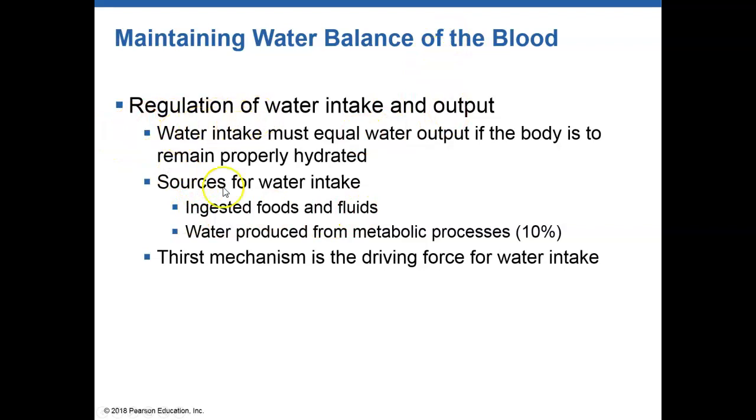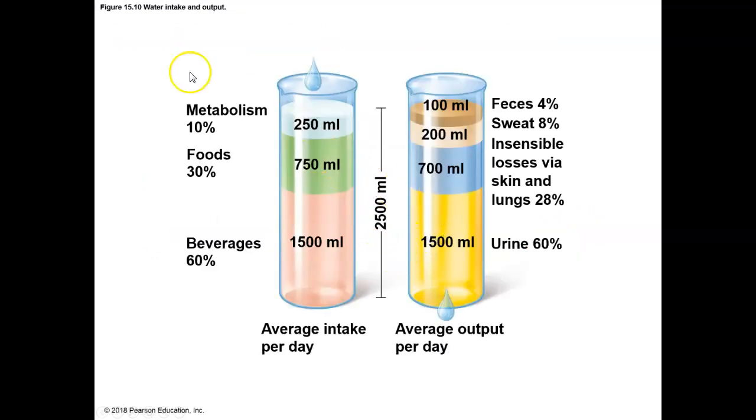How do we regulate water intake and output? We have to maintain homeostasis of water, so the amount of water coming in should equal the amount released. We don't want over-hydration or under-hydration. The majority of water comes from things we take into our body — actual water, foods, or fluids that contain water. A very small amount is produced via metabolic activities, like aerobic respiration or dehydration synthesis.